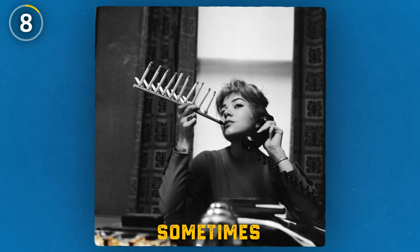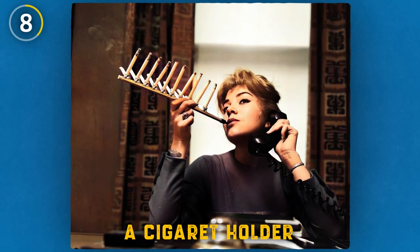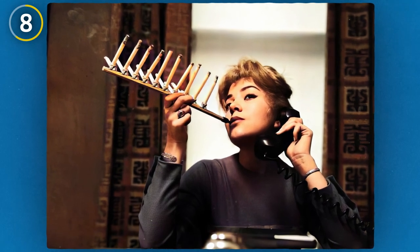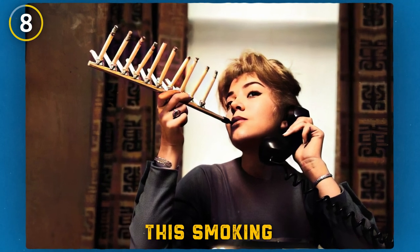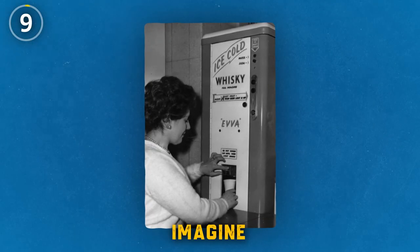Another invention that never caught on: a cigarette holder from 1955 that was capable of holding 20 cigarettes at once. This photo shows model Francis Richards demonstrating just how efficient this smoking device was.